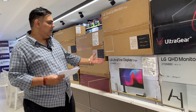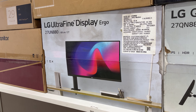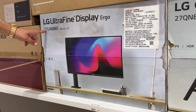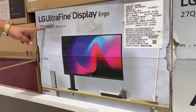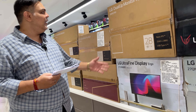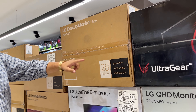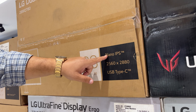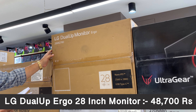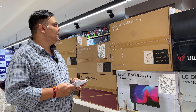Moving on, LG's Ultra Fine Display Ergo monitor is priced at Rs. 37,850. Next is LG's 28-inch monitor featuring Nano IPS technology and USB Type-C, coming in at Rs. 48,700. This is essentially a dual-screen setup — like using two screens in one.